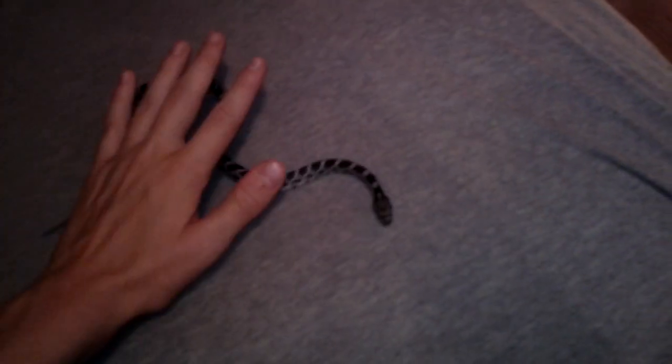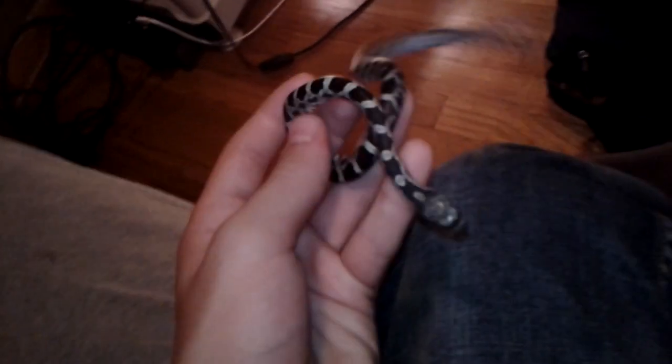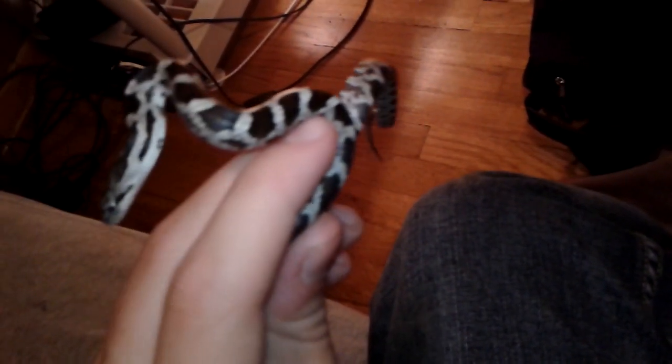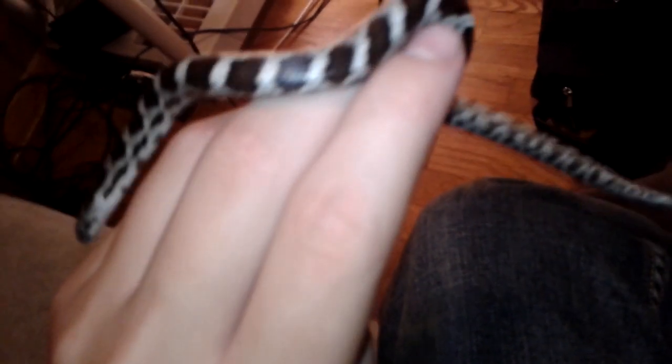So yeah, that's her. Just to do a size comparison with my hand — it's probably like a quarter of the size Cinder is. It's just a baby. Cinder's a yearling; she just turned a year old a couple weeks ago. But yeah, that's the baby.